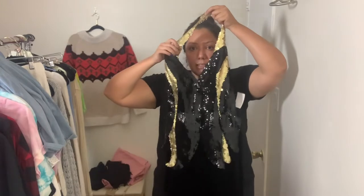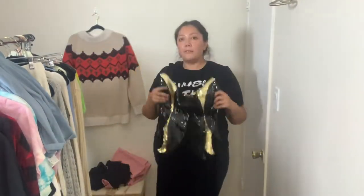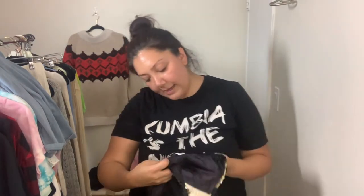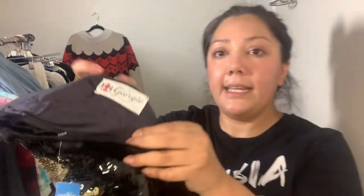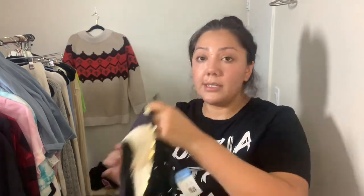This vintage dress is teeny tiny — it was $8.99. It's a super sexy halter sequin dress with boning in it, so it's fitted, and it's a full-length velvet gown. The tag says Georgio Beverly Hills. I'm not sure if it's from the '60s or '70s, but I love it.